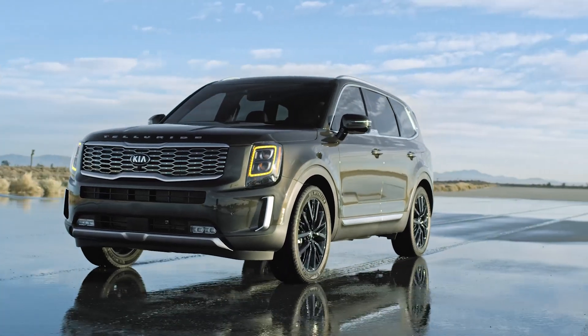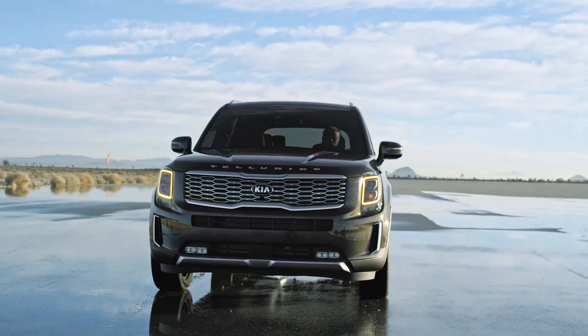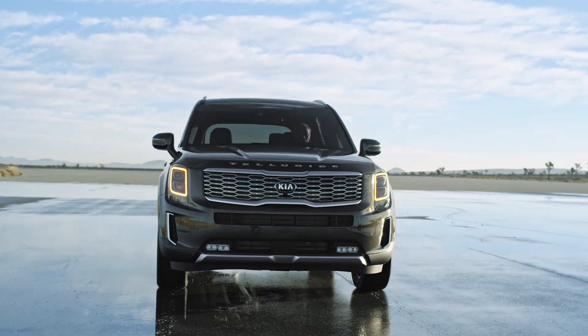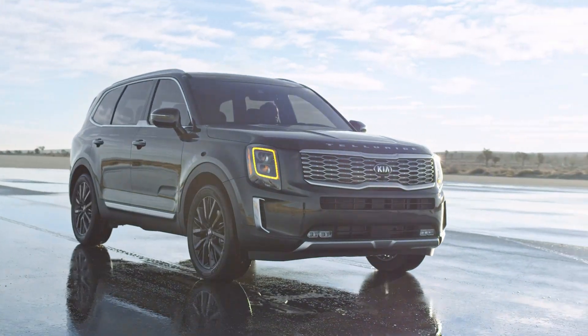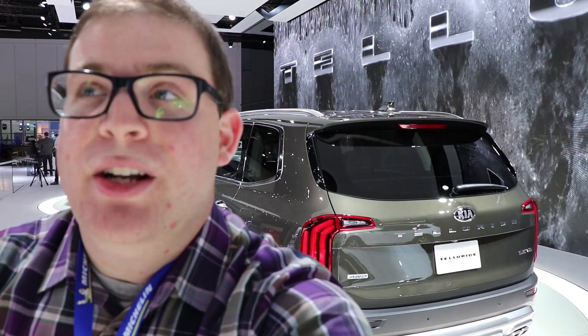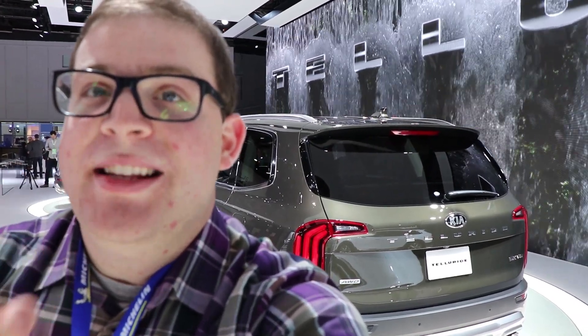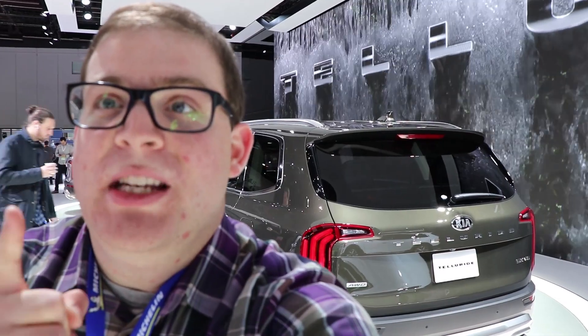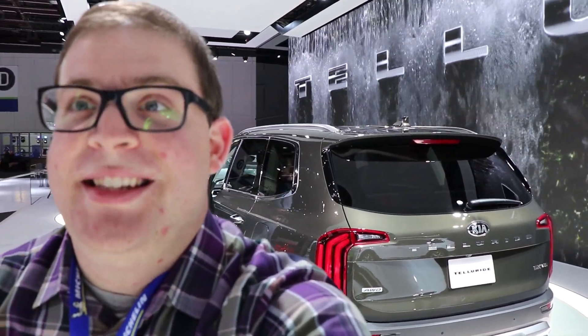If you've been looking at a Sorento but want something a little bigger, this is going to be your option. If you've liked this video, be sure to check us out — download our app on iOS and Android and check out our website CarBuzz.com to keep up with all the latest and greatest in automotive news and to see new reviews when we get behind the wheel of the Telluride later this year.